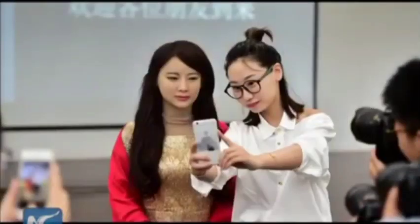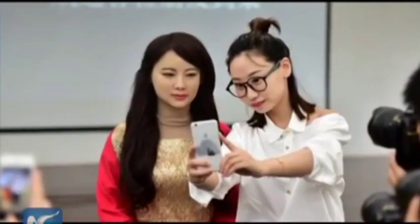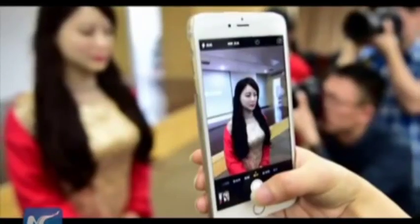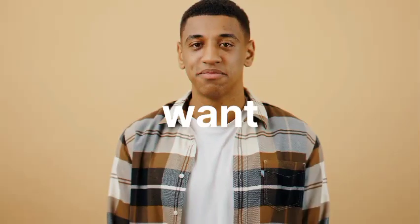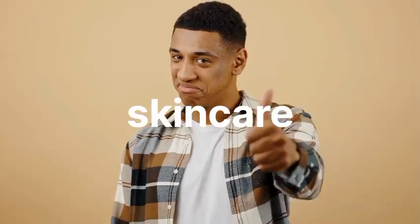Cloud technology controls Jiajia's every move, while her mesmerizing eyes allow her to catch subtle gestures and emotions. Team leader Chen Xiaoping is confident that with a little more fine-tuning, Jiajia and her kind will have a bright future ahead.